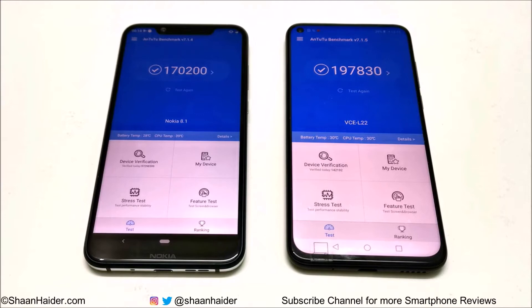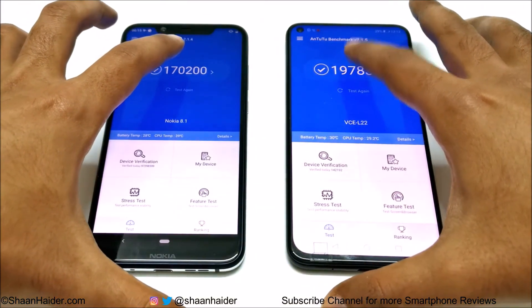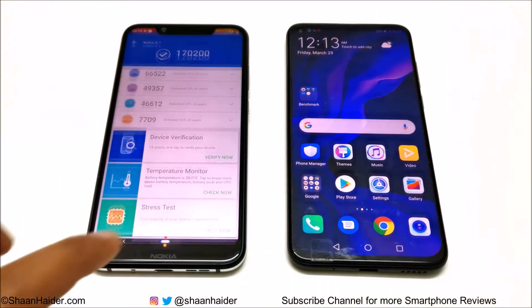Nokia 8.1 scored 170,200 and Huawei Nova 4 scored 197,830, so the winner is Huawei Nova 4. You can have a look at the individual test score results as well. In CPU and UX performance, Nokia 8.1 is better, and in GPU and memory performance, Huawei Nova 4 is better. But our concern is the overall score, and in that the winner is Huawei Nova 4.